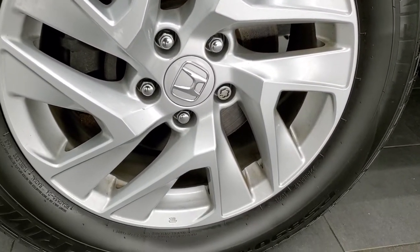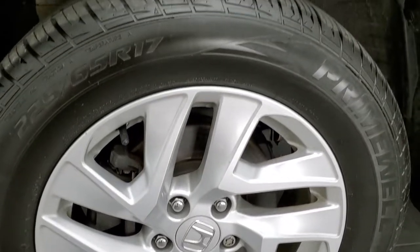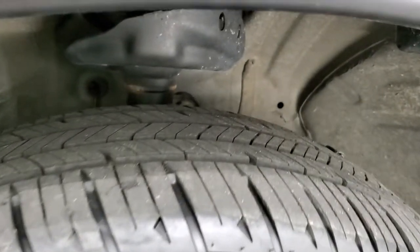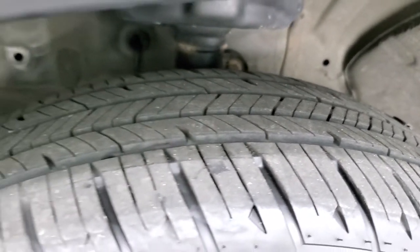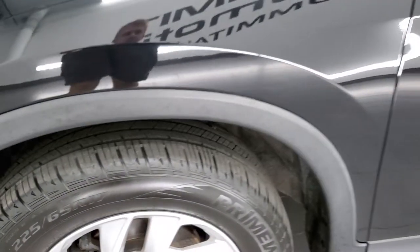It comes with the factory 17-inch painted alloy rims and it has Primewell 225-65R17 tires. The front tires look like they have about 50 to 60 percent of the tread left at least.